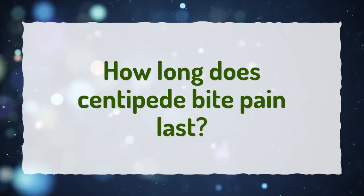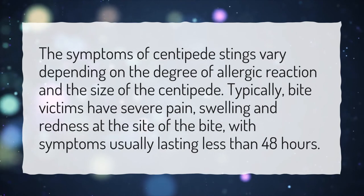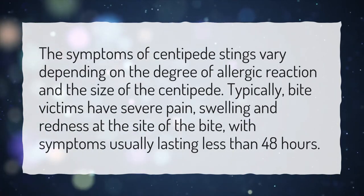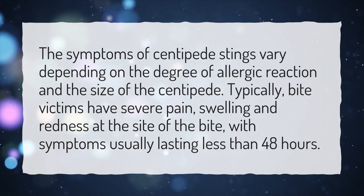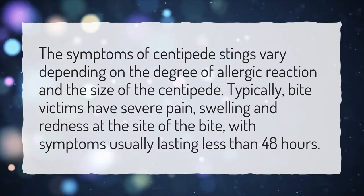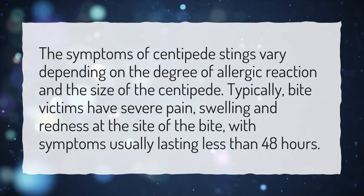How long does centipede bite pain last? The symptoms of centipede stings vary depending on the degree of allergic reaction and the size of the centipede. Typically, bite victims have severe pain, swelling and redness at the site of the bite, with symptoms usually lasting less than 48 hours.